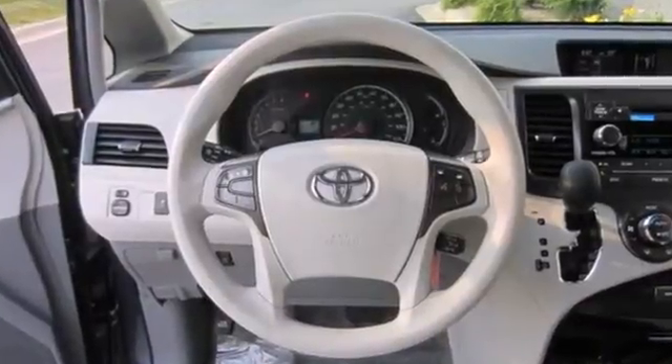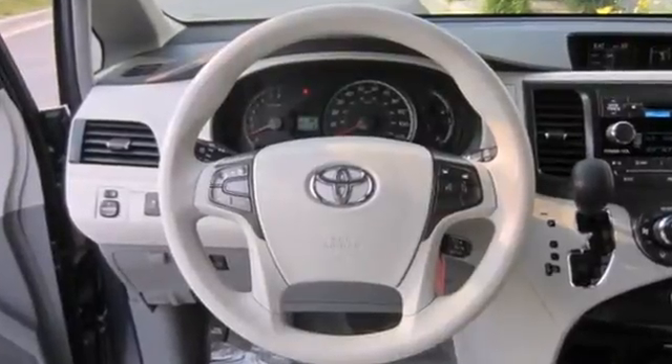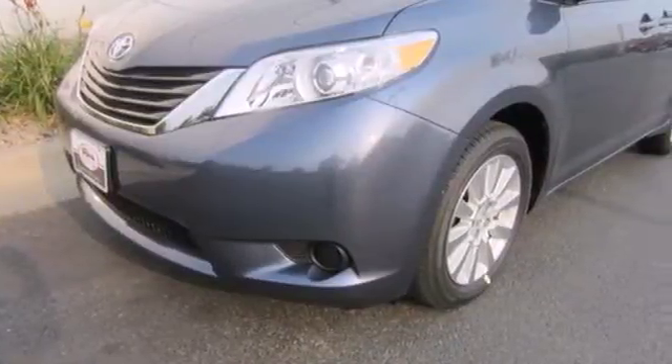This minivan is ready for your family, and all the stuff that comes with them. Test drive it today.